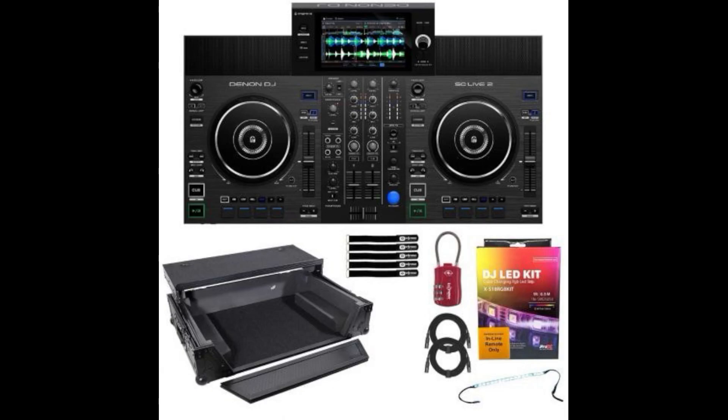Not only that, the Denon DJ SC Live 2 as well. Seems like one of the retailers got trigger happy and popped up the pictures on their website, showing the deal with the case, an LED kit, and all this other fun stuff — a nice little package deal with a lock to lock everything up.